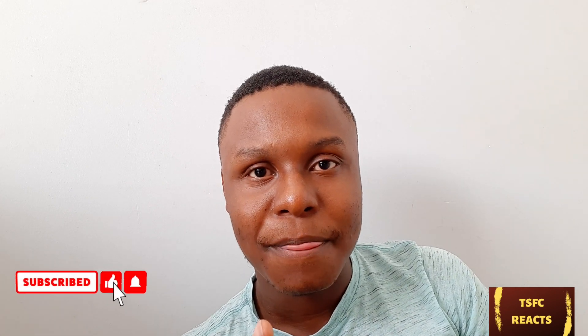That's the end of today's video. I'll see you guys in the next one. Stay safe, mask up, goodbye.